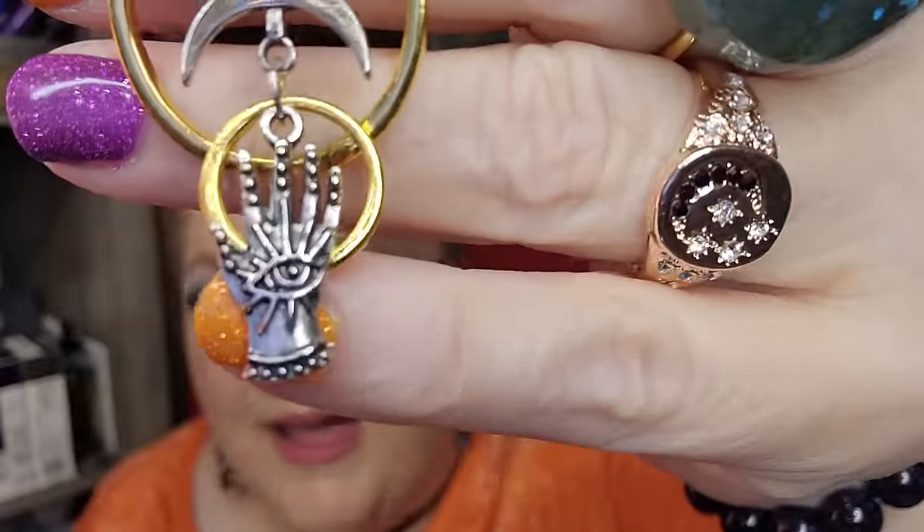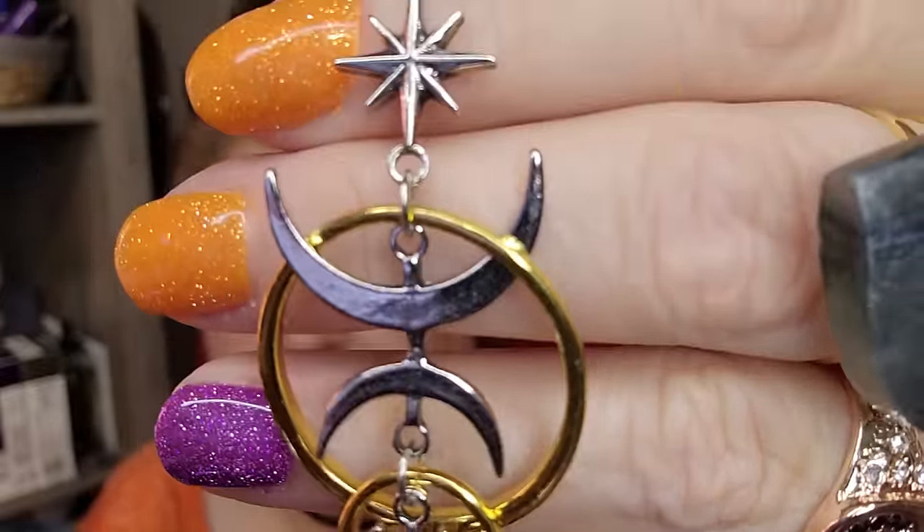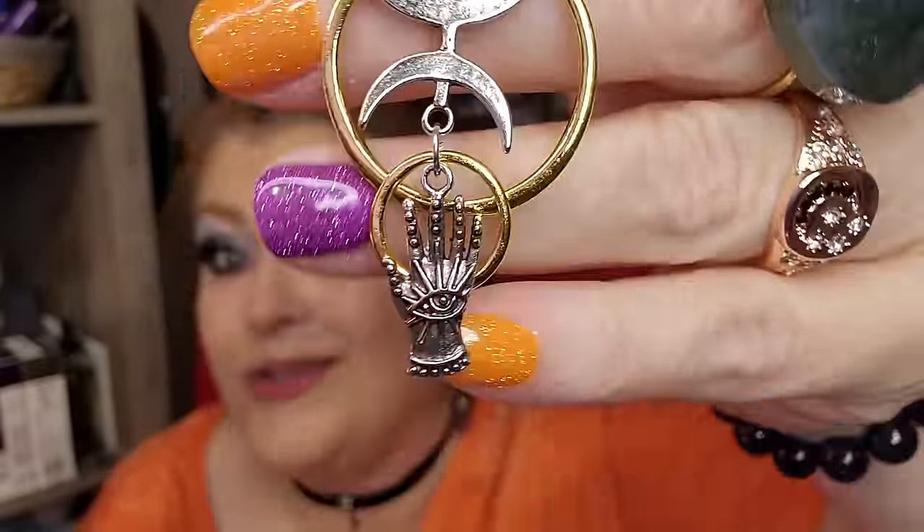I got a pair of earrings here that are good for any time of year. Let me get these figured out — it's a little hand design with crescent moons, stars, and gold and silver combined. I think these are really cute and they're going to hang down nicely.